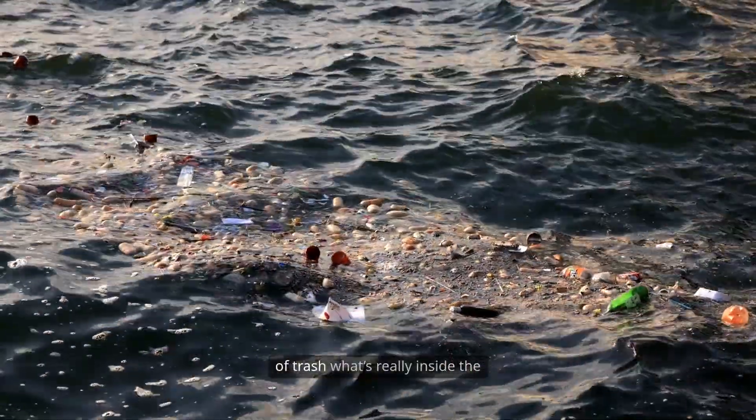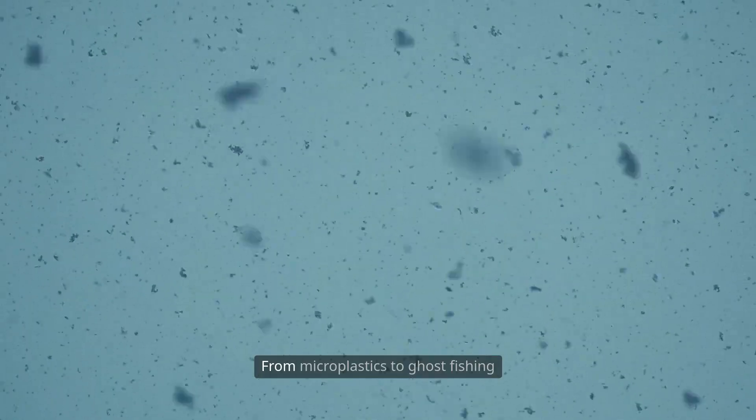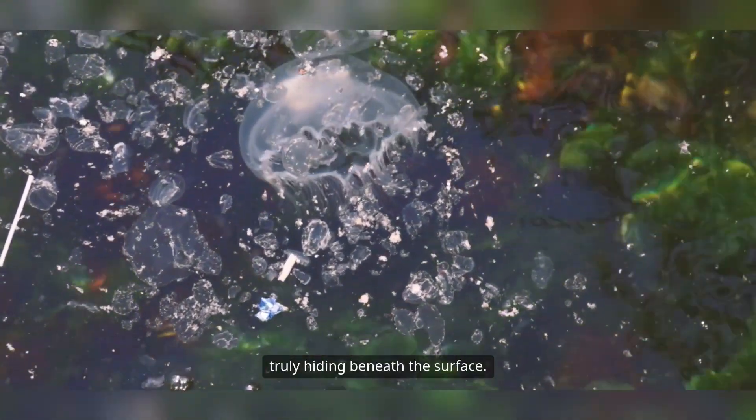It's not just a giant floating pile of trash. What's really inside the Pacific Garbage Patch will shock you. From microplastics to ghost fishing gear, this swirling mess is far more dangerous than it looks. In this video, we uncover what's truly hiding beneath the surface.